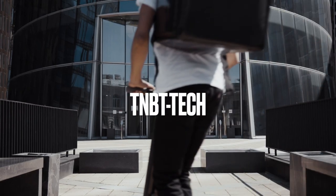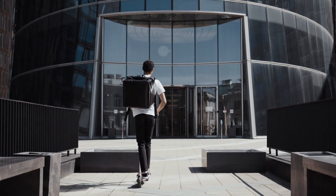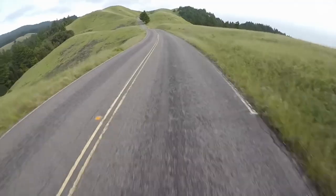Welcome to TNBT Tech, your home for 2023's fastest off-road electric scooters. Join us as we push the limits of speed and explore the thrilling world of high-performance riding. Let's dive in.